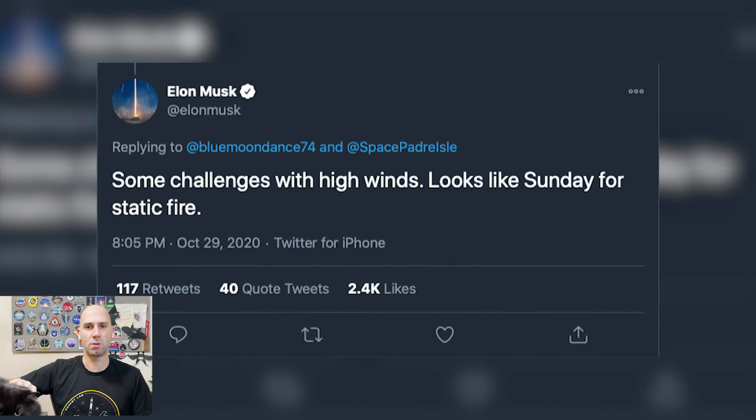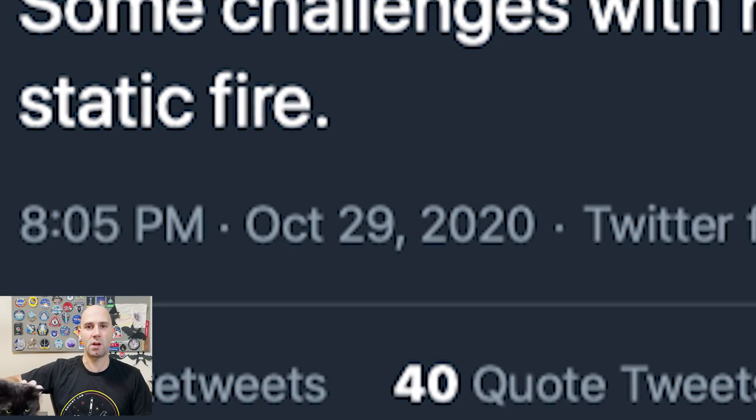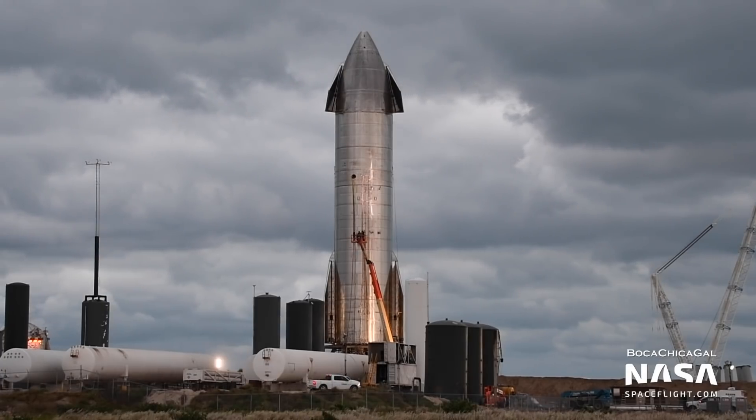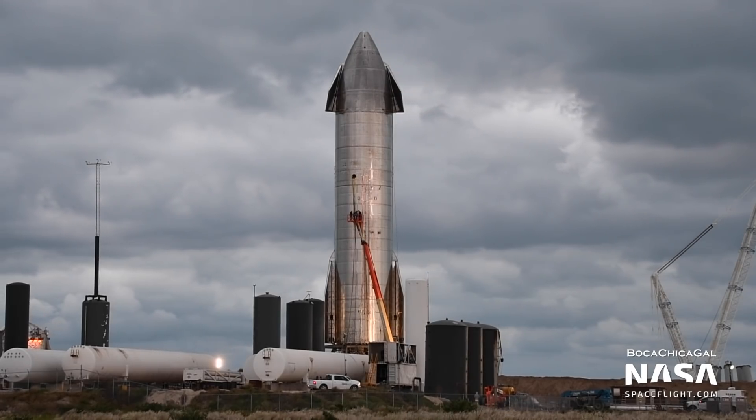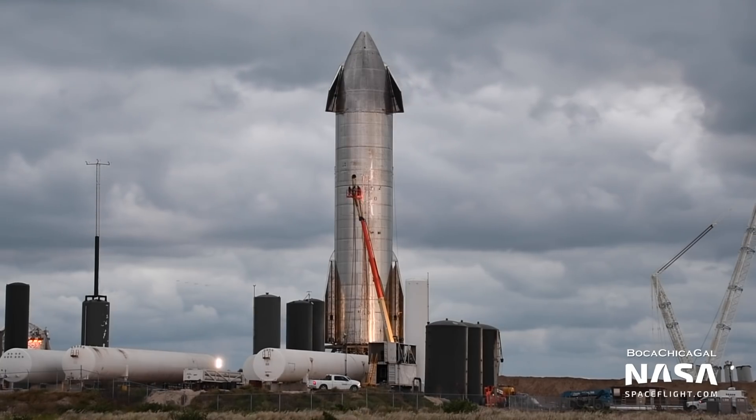That tweet, as of this recording, was two days ago on October 29th, so that timeline has likely already slipped further. I know, it can seem like we're perpetually one week away from Serial Number 8's 15km flight, but trust me, we're getting close.